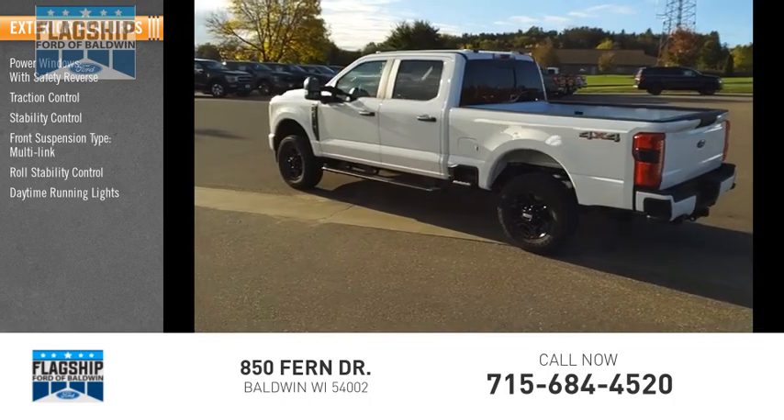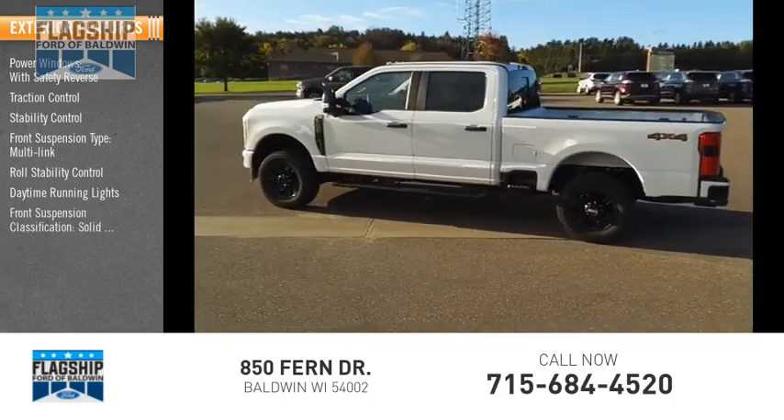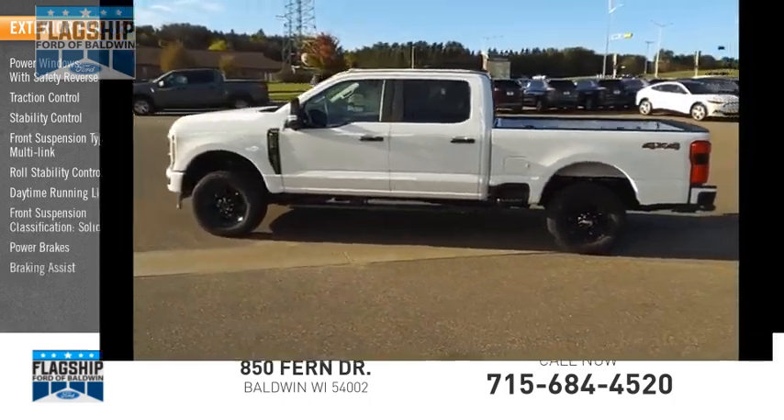Daytime running lights, front suspension classification solid live axle, power brakes, and braking assist.